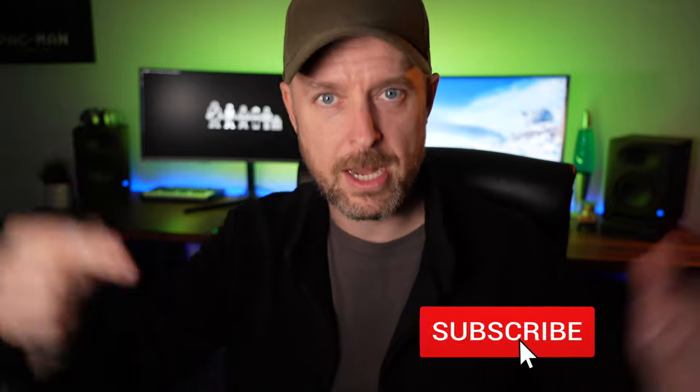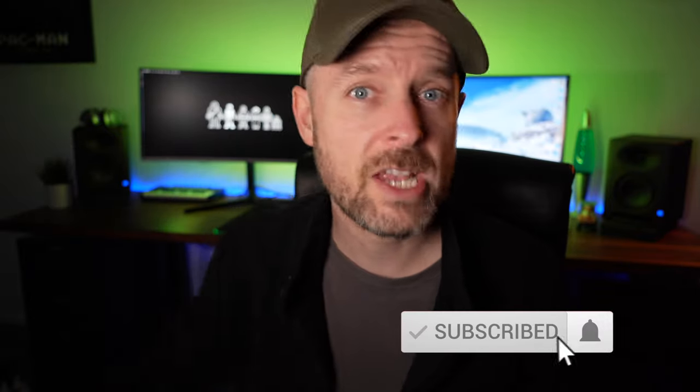There are a whole bunch more servers you can build — this is just an introduction to five. Let us know in the comments below whether any of these five were on your list, or if there are other servers you're thinking about building. Comment, like, subscribe, and click the bell — we'll see you next time when we talk about all things tech!